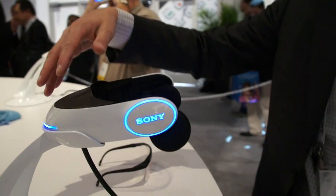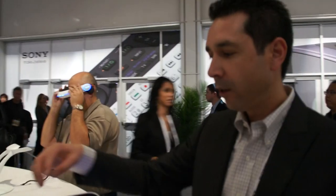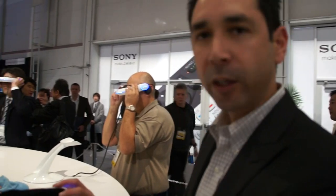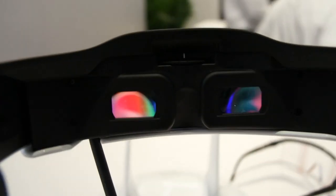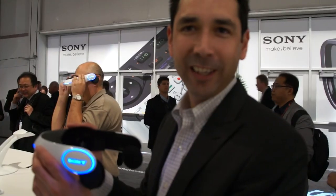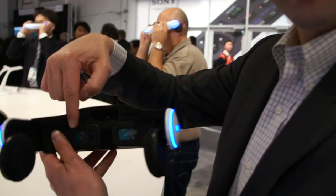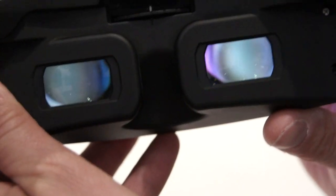This is a totally immersive 3D display. We have two OLED screens, one for each eye and integrated headphones, so you have wraparound sound. It makes you feel like you're sitting in front of a big screen in a big theater. All the magic is inside — the two OLED screens and lenses to make sure the light hits your eyes properly.